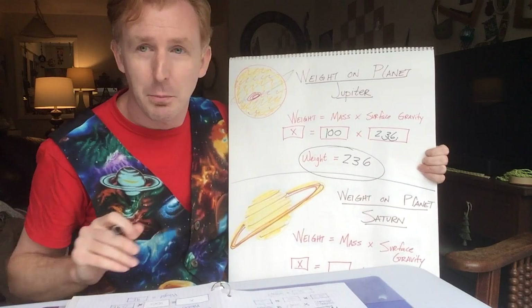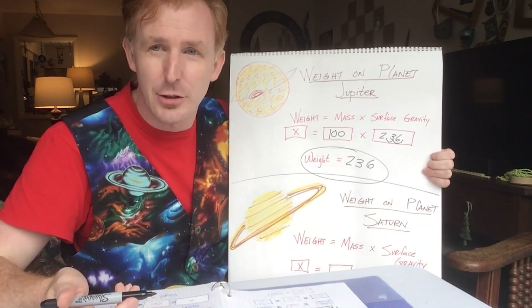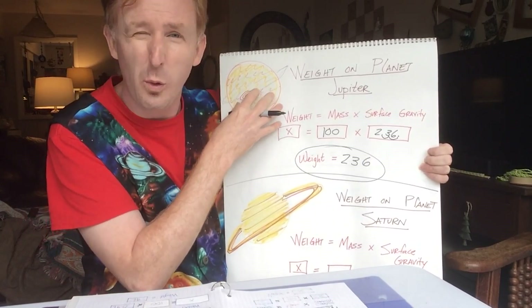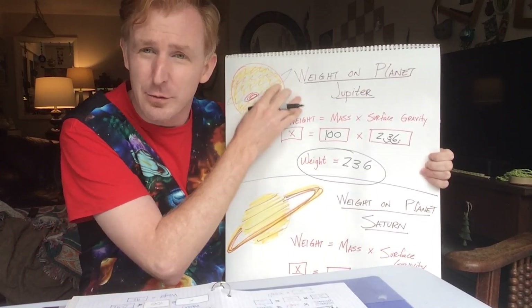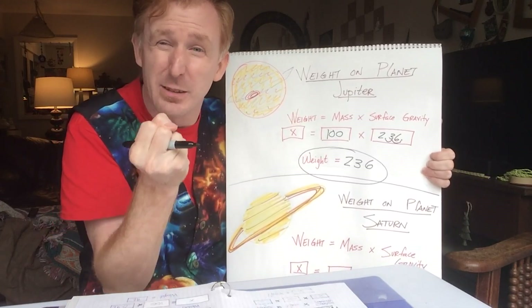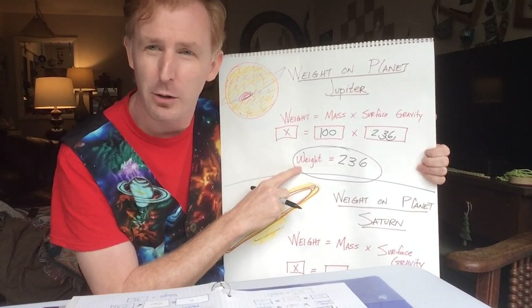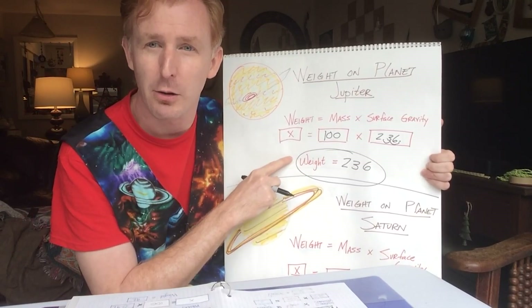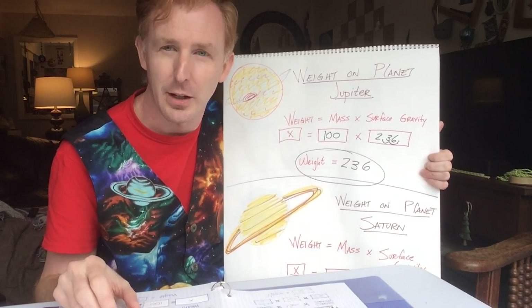That plays into part with sending crafts into Jupiter. NASA has sent probes into Jupiter, and the force of gravity and surface pressure inside of Jupiter can crush items because of that surface gravity. It is a very powerful king planet — a very powerful force of gravity — increasing our weight almost three times.